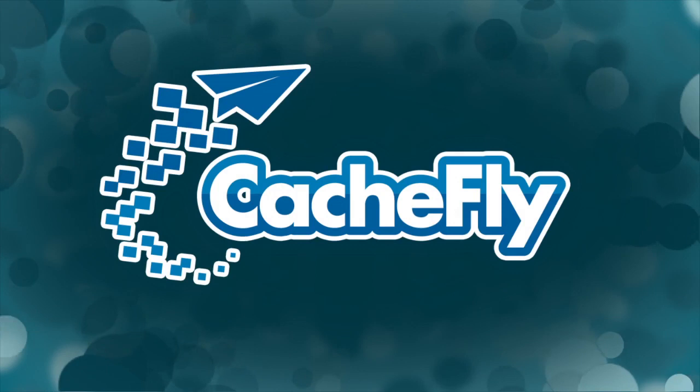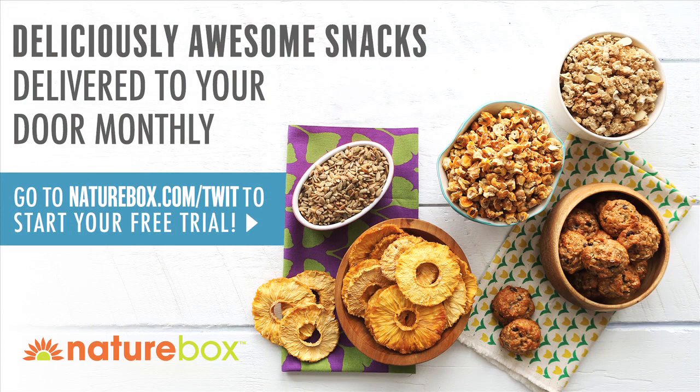Bandwidth for Before You Buy is brought to you by CacheFly at cachfly.com. Before You Buy is also brought to you by NatureBox. NatureBox ships great-tasting, healthy snacks right to your door. Forget the vending machine and start snacking smarter with healthy, delicious treats like dark cocoa almonds. To get your free NatureBox sampler, go to NatureBox.com slash TWIT.